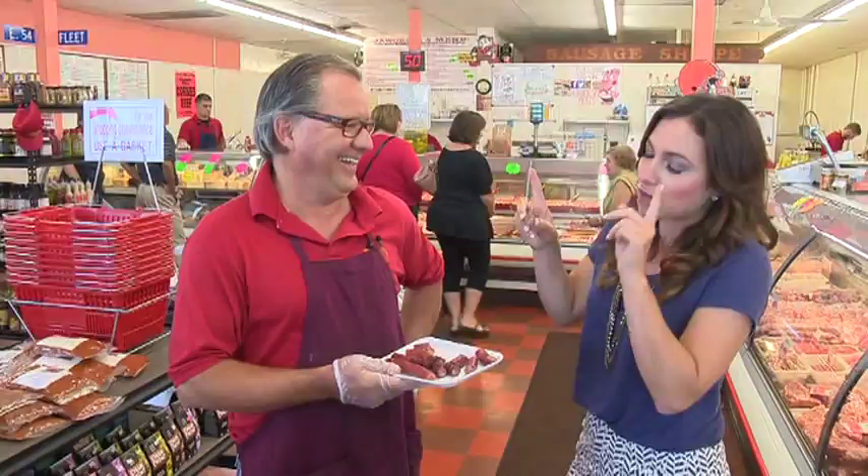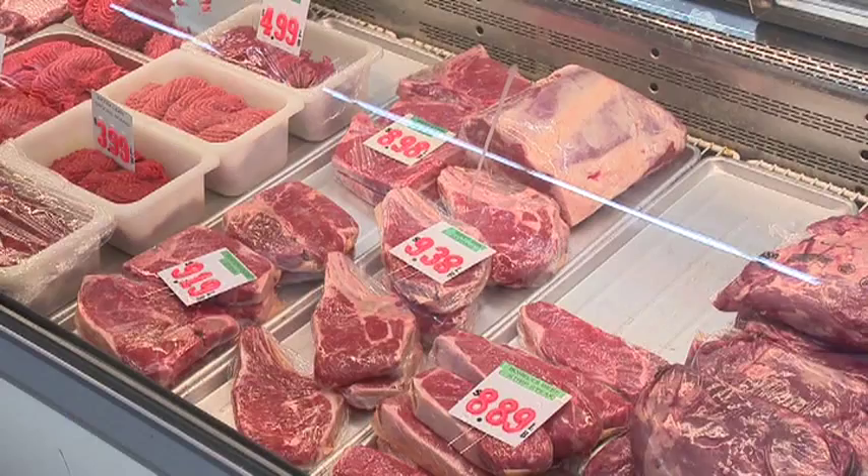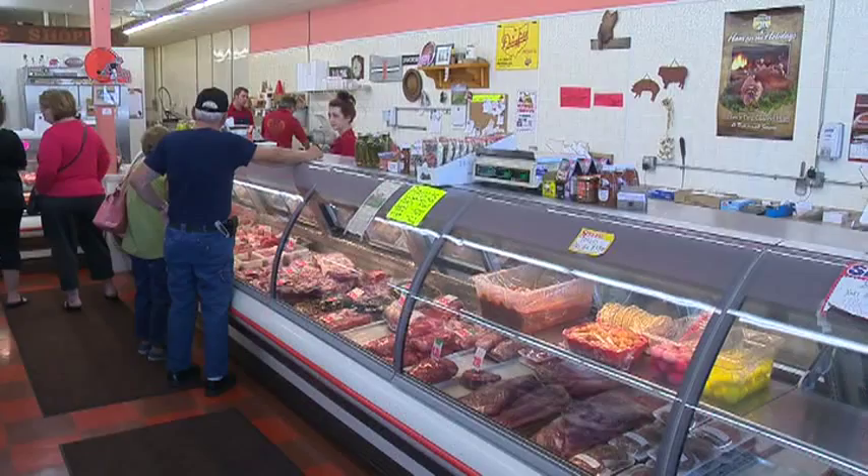Tell everybody — you used to be located somewhere else, right? 54th and Fleet. We were down there for 70 years. So people really know you from that location too, I'm sure. But they've found their way here pretty easily? Everybody migrated this way, so we kind of followed them.